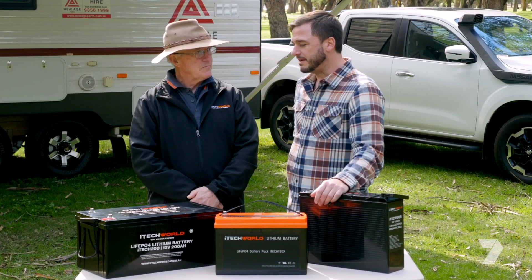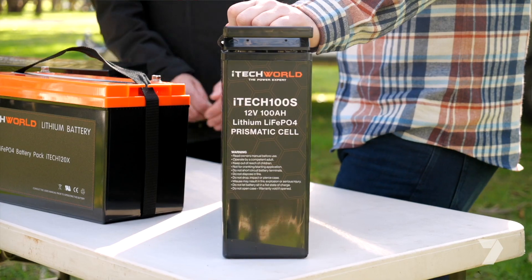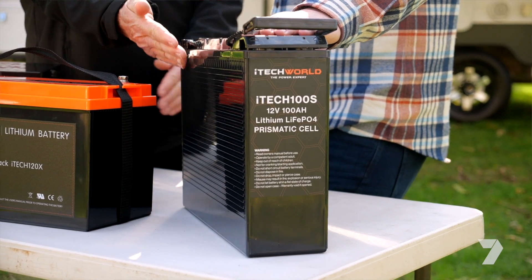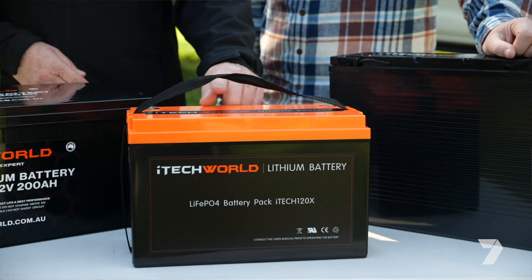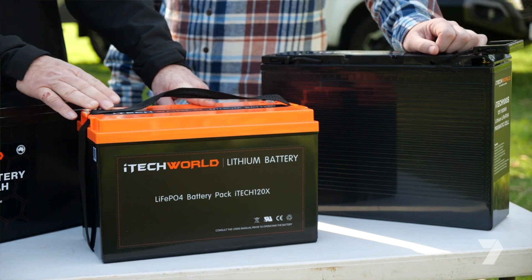So they've obviously come a long way in the last few years. What are the main differences and key features? The most obvious upfront one is weight. Let's say you've got a 100 ampere hour lithium — to get the same overall performance and energy out of it, the equivalent is a 200 ampere hour in lead acid. This 120 ampere hour weighs about 12 kilos; the same in lead acid, you're looking at 60 kilos.